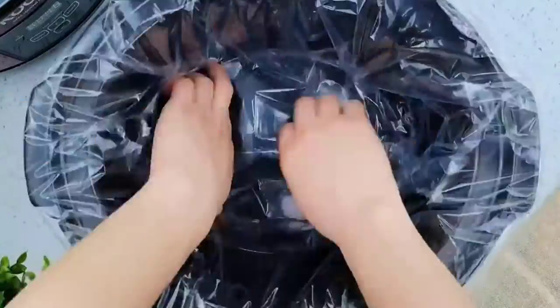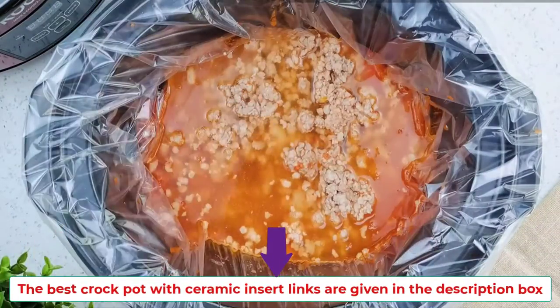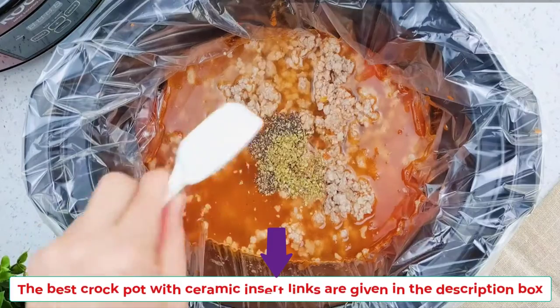If you want a crockpot with ceramic, let's get started and enjoy this video. The best crockpots with ceramic inserts slow cooker links are given in the description box.